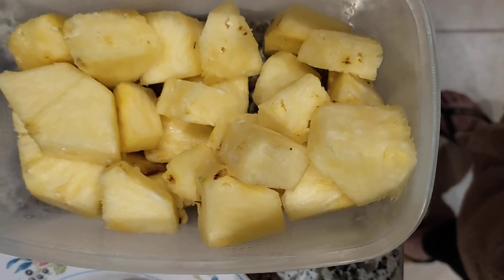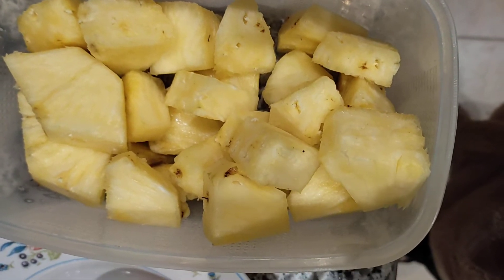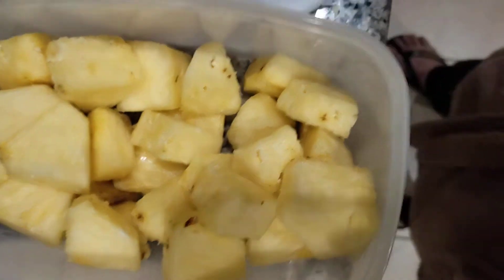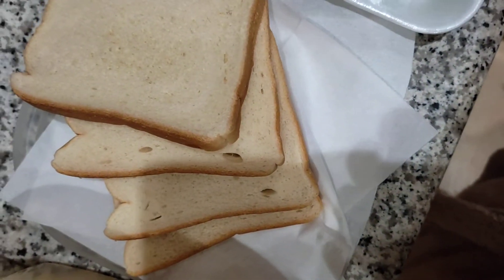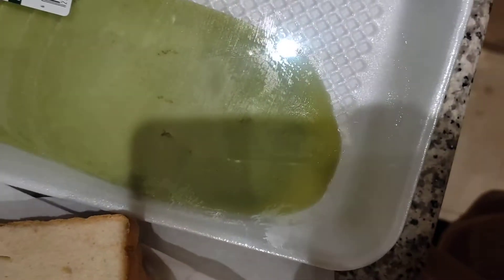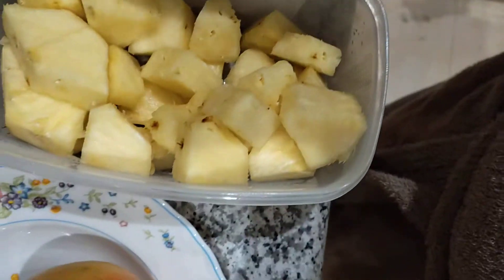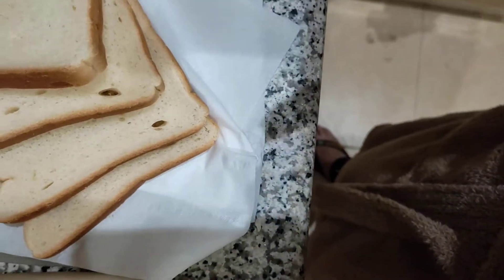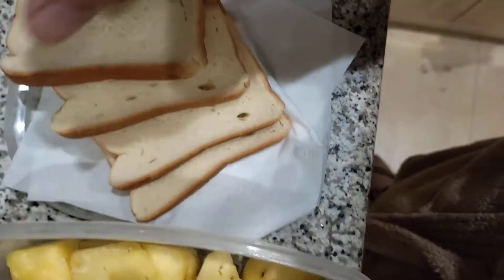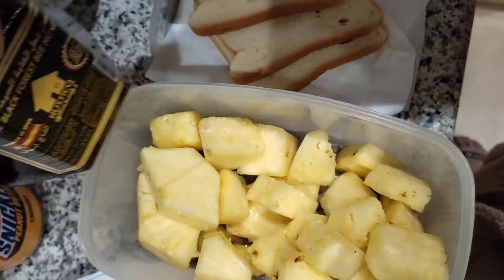this pineapple tidbits which I prepared last night, sliced like tidbits. I also have sliced bread, and of course I have this Amanti cheese wasabi, which I also bought last night.